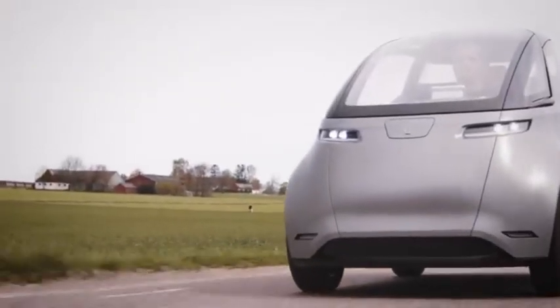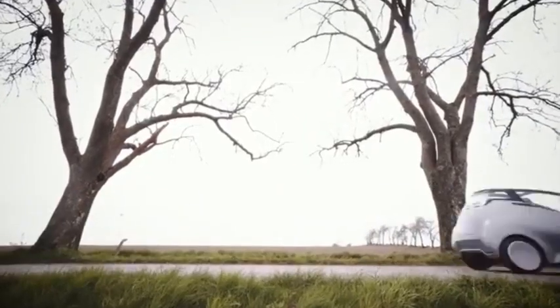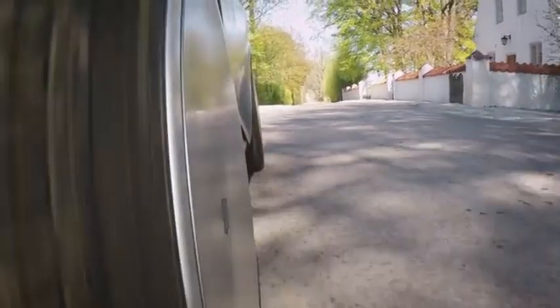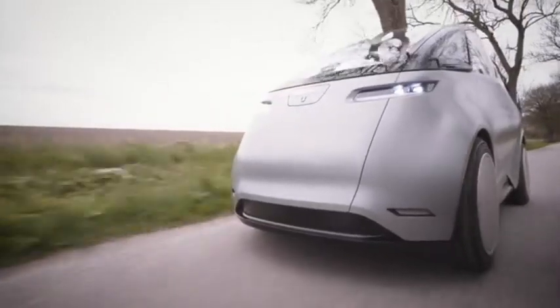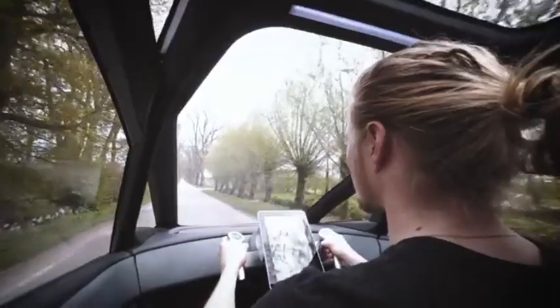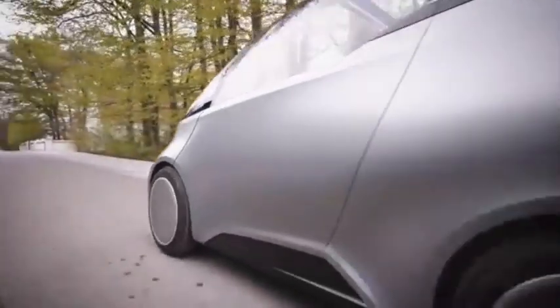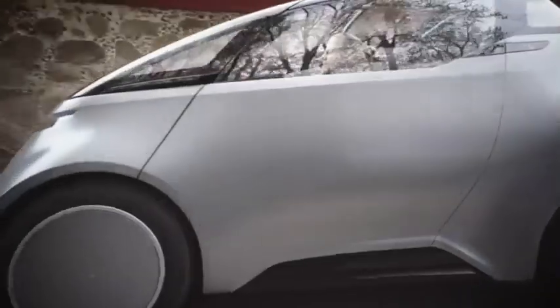Designed with sustainability in mind, the Un1 incorporates eco-friendly materials and energy-efficient technologies, ensuring that it has a minimal environmental footprint from production to use. With its focus on simplicity, reliability, and green driving, the Un1 offers a practical solution for city dwellers looking to reduce their carbon footprint while enjoying the convenience of modern electric mobility. This urban car is the perfect choice for those seeking an affordable, efficient, and eco-conscious way to get around.